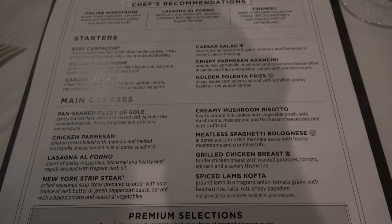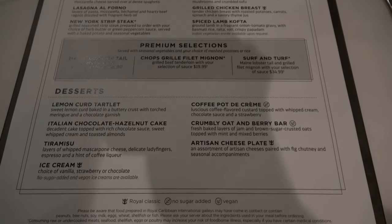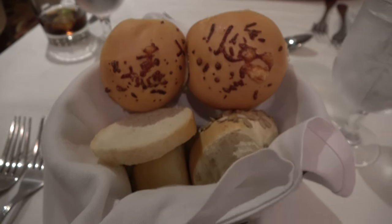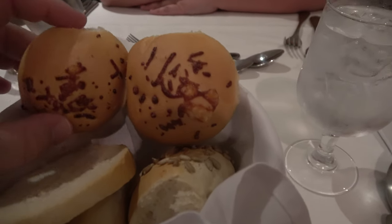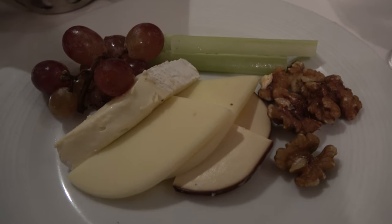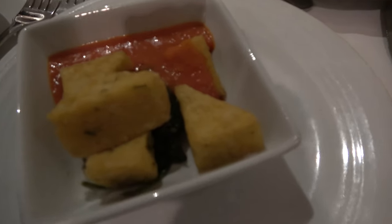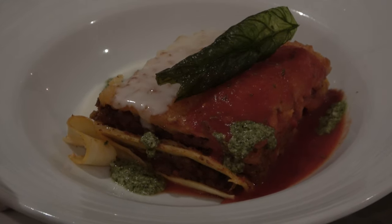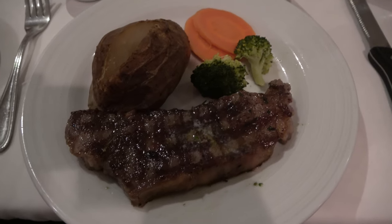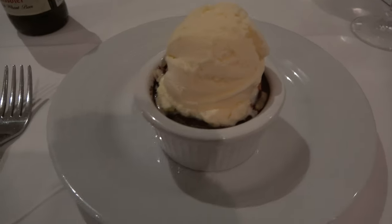Here's a look at the menu on night three — it's a Taste of Italy night. Every night features about six different starters and eight different main courses, some repeating staples like chicken breast and strip steak, plus desserts. Dinner service begins with a bread basket, and our favorite is the soft cheese rolls. For appetizers I got beef carpaccio and tried crispy polenta. For mains, Molly got the lasagna and I had a New York strip steak medium rare with green peppercorn sauce. For dessert, Molly got tiramisu and I got a piping hot chocolate hazelnut cake.